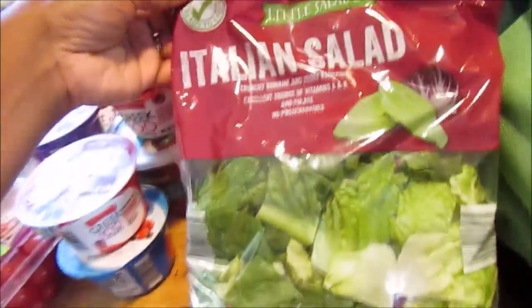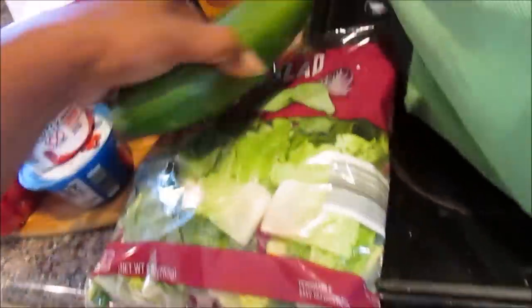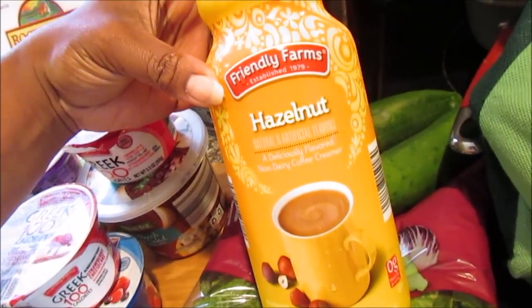They also had strawberry cheesecake, which is probably good. Then she picked up some Italian salad mix — I should have got some of those, they were bringing out more salad when we were there. She also got some cucumbers and hazelnut creamer. Mama loves her coffee — Friendly Farms hazelnut creamer.